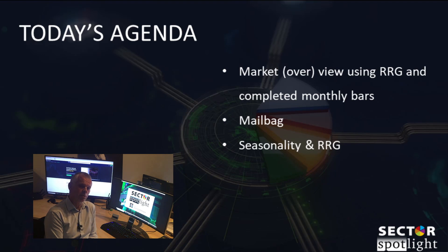We will answer two questions in one from the mailbag, and because it is the start of the month, we'll have a look at the combination of seasonality and RRGs. I can already promise you there are two matches which give pretty strong ideas and signals for the month of May. So stay tuned, let's start with the usual overview.